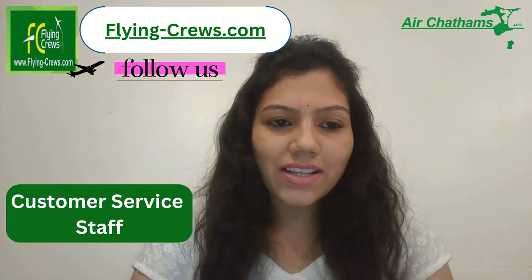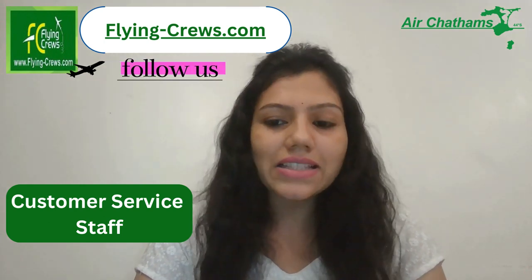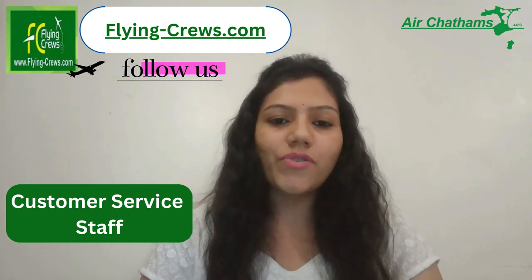Hello friends, myself Mille Graal. Today we are going to discuss about Air Chathams in New Zealand as a customer service staff profile.